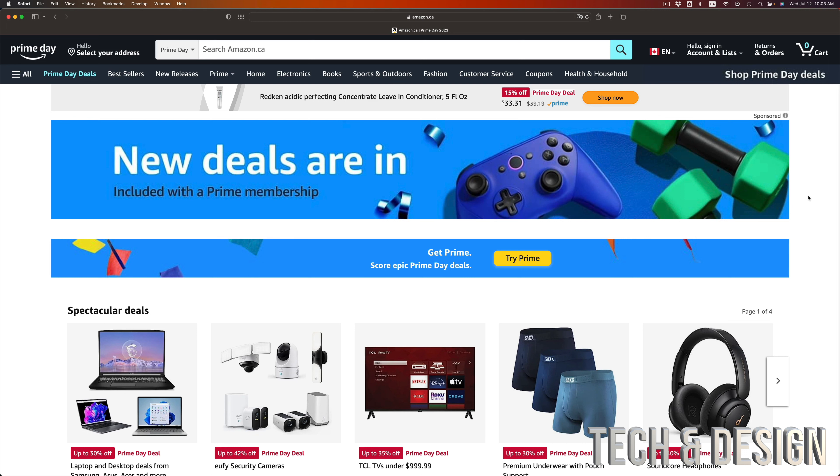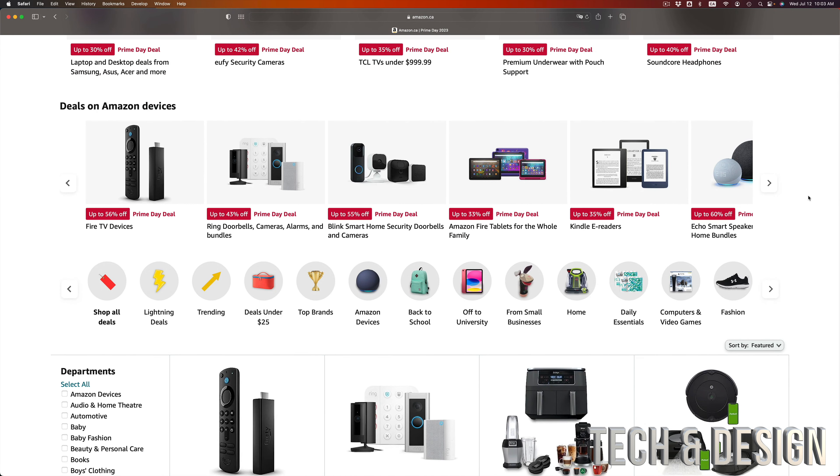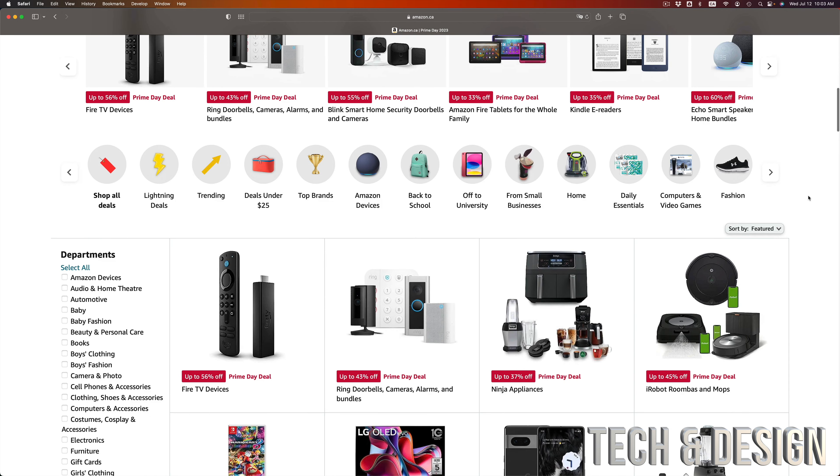It's kind of the same thing — just a bunch of deals everywhere. And they are actual deals. There's stuff that I bought a few months back and right now I can see it's on promo, so that's how I can verify that the prices actually did lower.